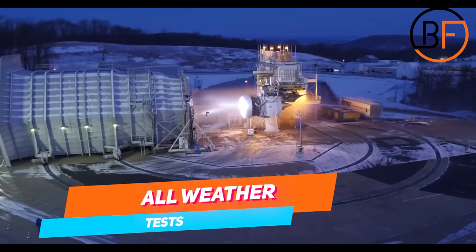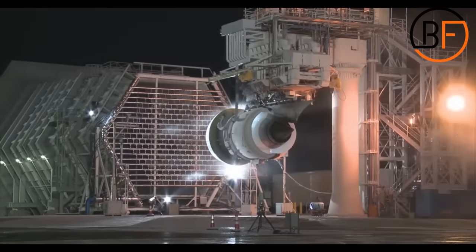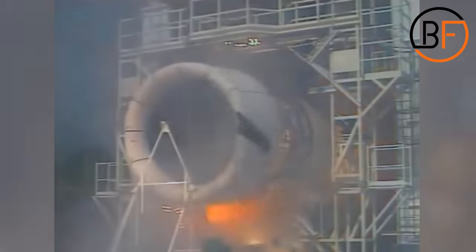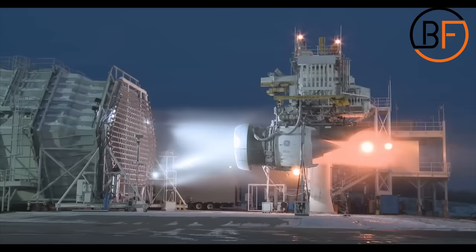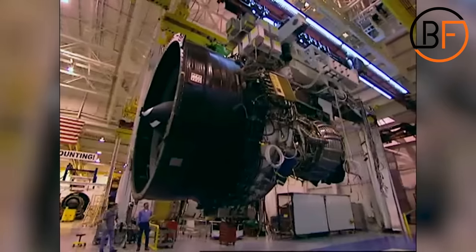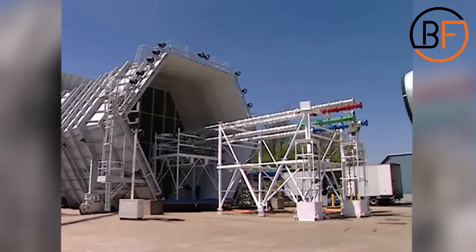Many engines have been built, and over time engineers have been able to make various improvements and upgrades to ensure they function more efficiently. However, every engine that is ever built needs to be able to withstand everything that mother nature has to offer — things like rain, snow, ice, and extreme heat. Before they even go into production, each engine is tested for these things.